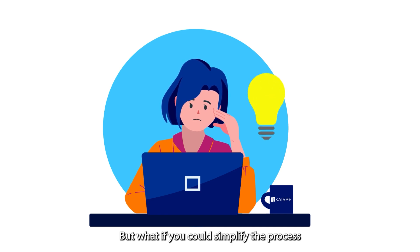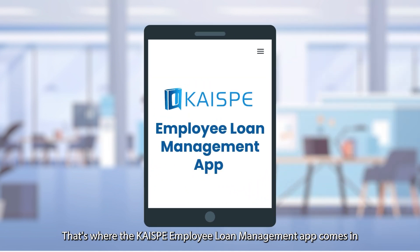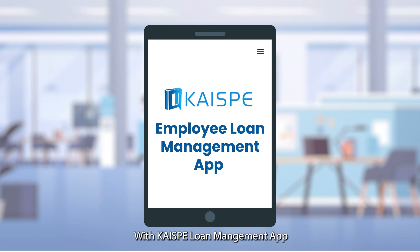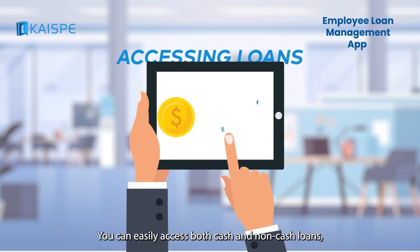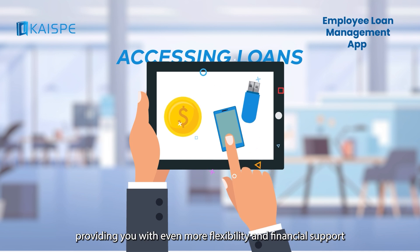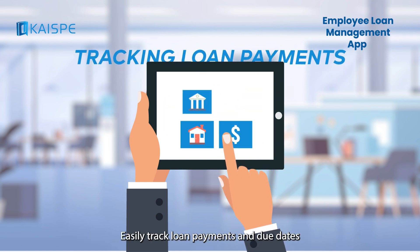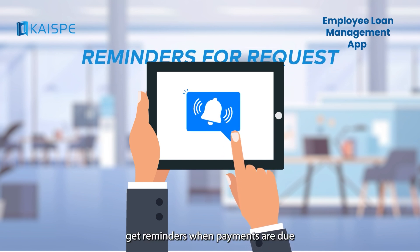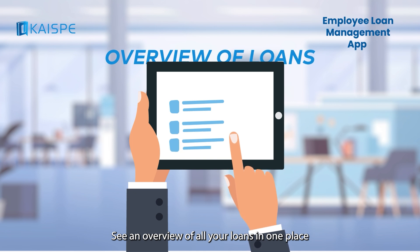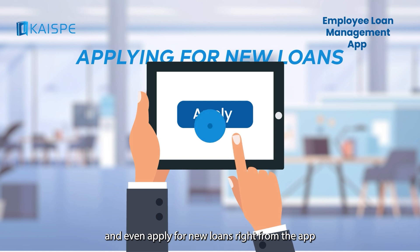But what if you could simplify the process and eliminate the stress altogether? That's where the Kai'Spe employee loan management app comes in. With the Kai'Spe loan management app, you can easily access both cash and non-cash loans, providing you with even more flexibility and financial support. Easily track loan payments and due dates, get reminders when payments are due, see an overview of all your loans in one place, and even apply for new loans right from the app.